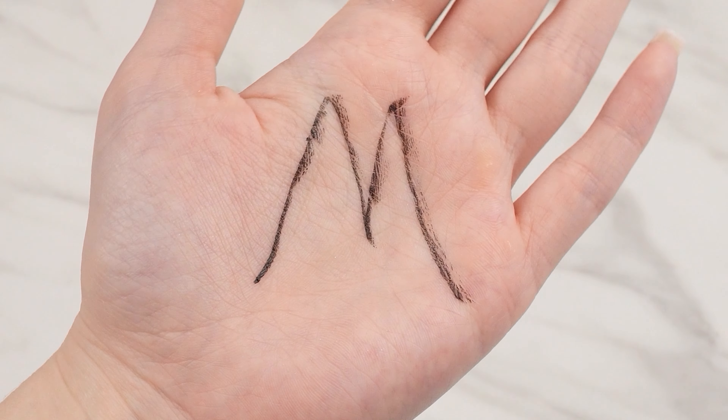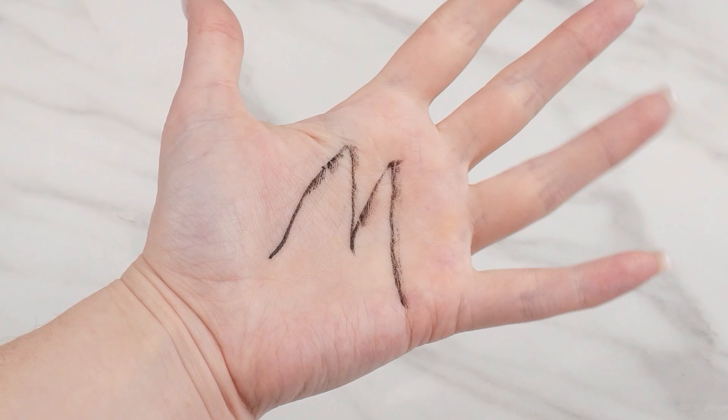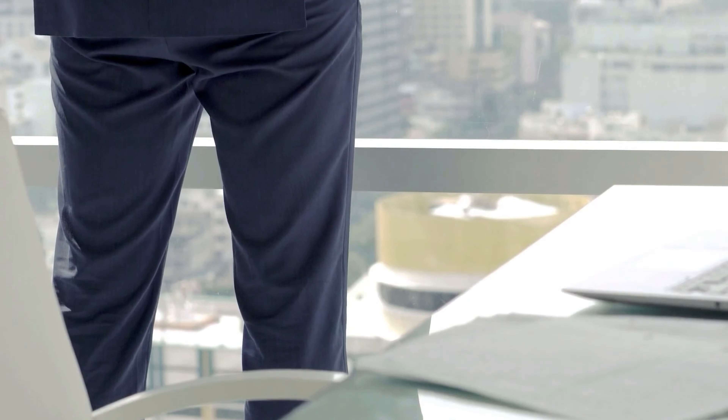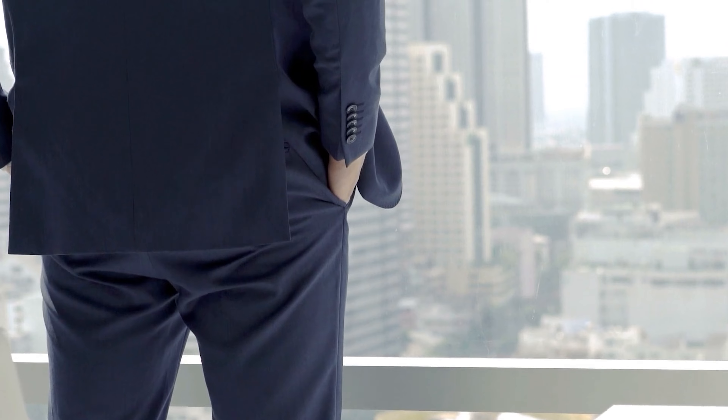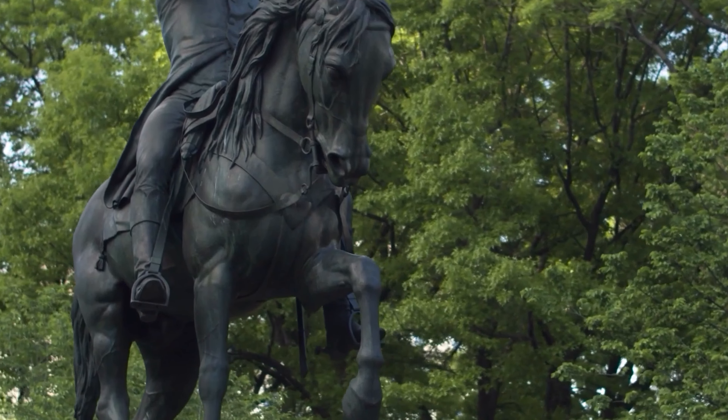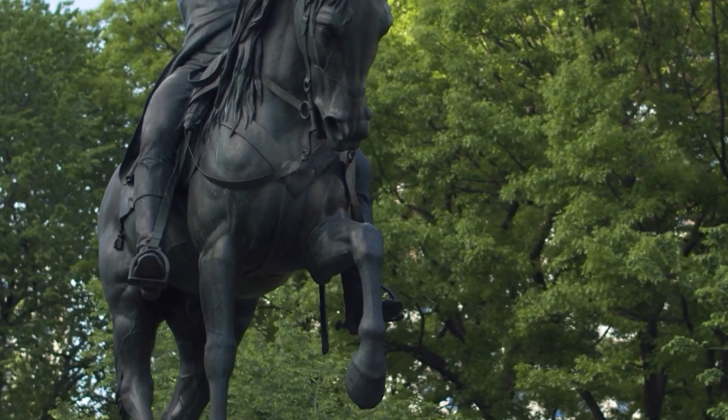The fingerprint lines forming the letter M are found in people exceptionally blessed by fate. These are individuals who achieve success in their careers. They often choose careers influencing people, such as journalism, politics, or finance. They stand out with exceptional intuition and great inner strength. The letter M on the palm appeared in the hands of great prophets and leaders.